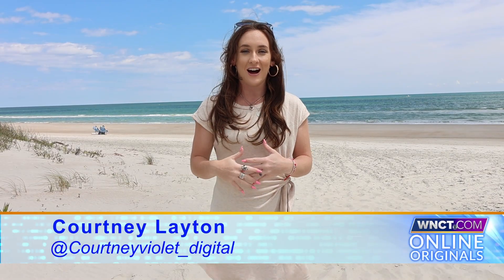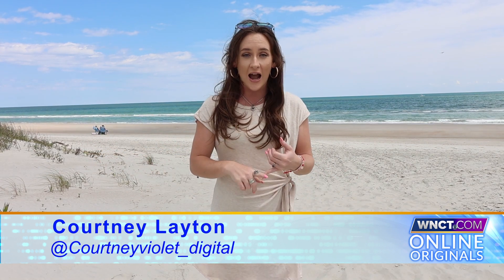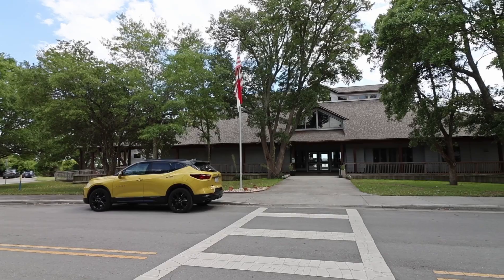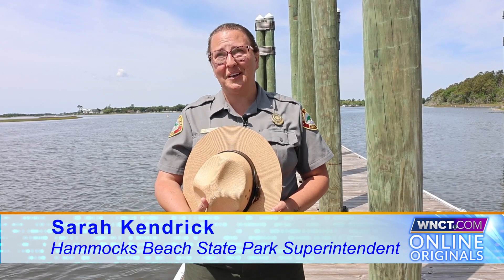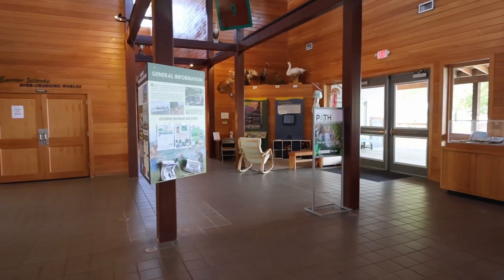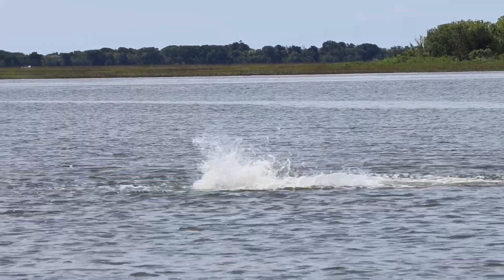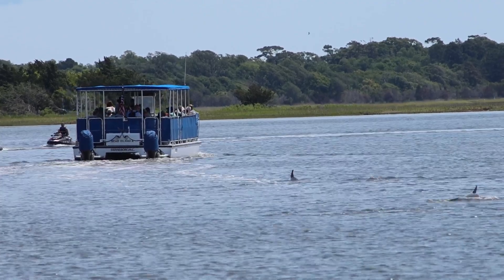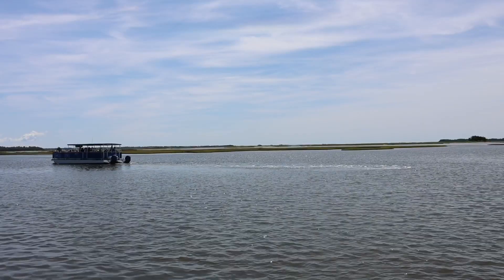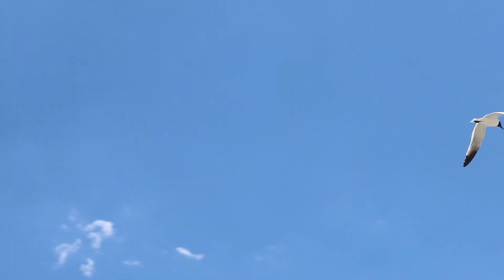We're here at Hammocks Beach State Park in Onslow County, where they have a ferry that will take you to beautiful Bear Island, along with hiking trails, canoeing, and kayaking. I'm Sarah Kendrick, park superintendent at Hammocks Beach State Park. I've been a park ranger for 20 years — it was during college that I decided on this career. I worked here as a seasonal employee for two summers, fell in love with the place, changed my major to resource management, and became a park ranger. I grew up in Jacksonville on the coast, and I really love protecting the wildlife and resources along the coast.